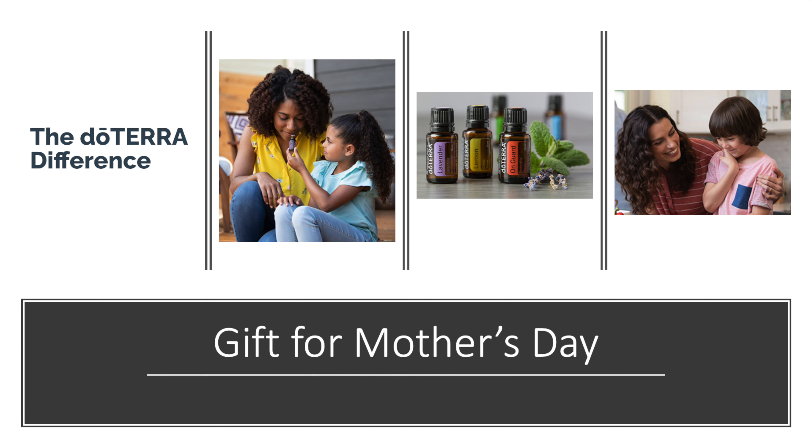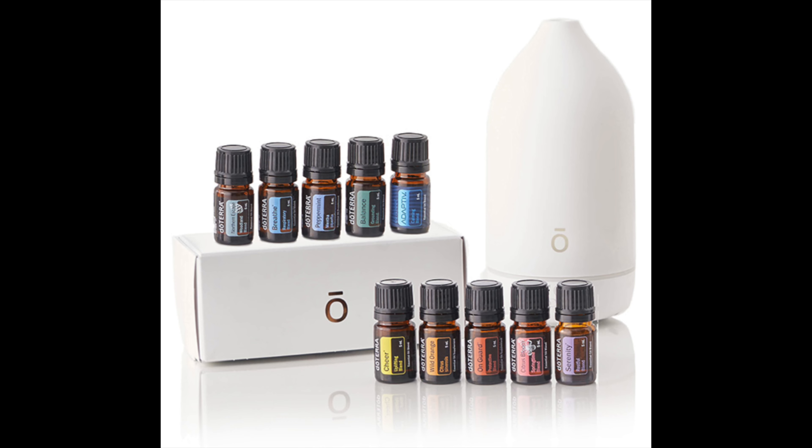Hi, are you looking for a unique gift to give mom for Mother's Day? Well, I've got the best idea. I'm so excited to talk about this. Something brand new has just come out from doTERRA that will make the perfect gift for mom. It's something she's going to be able to use all day, every day. And what could be better than that?